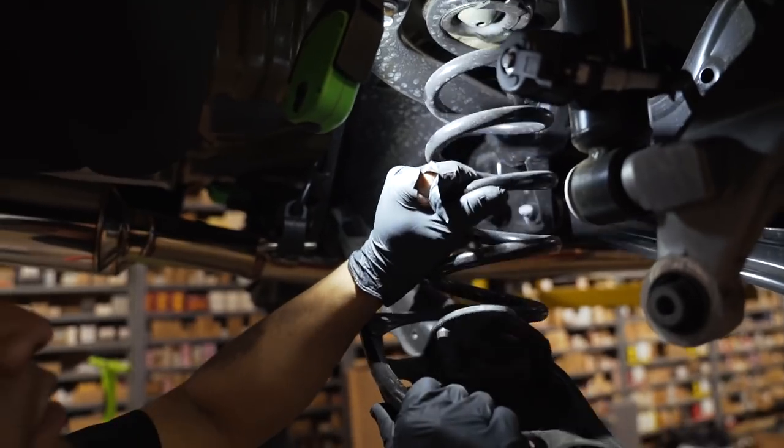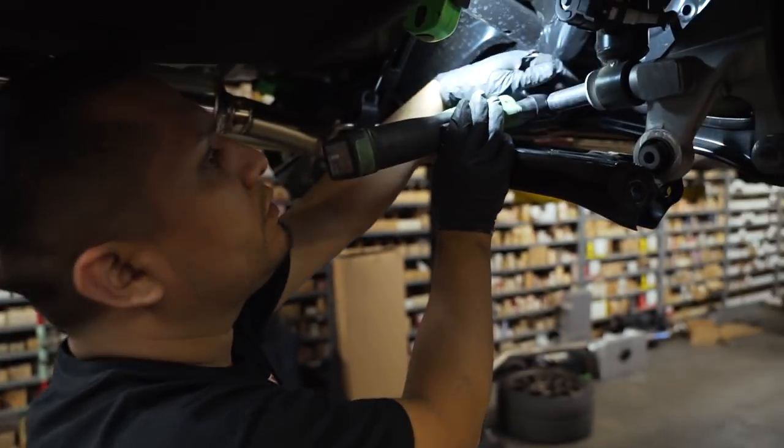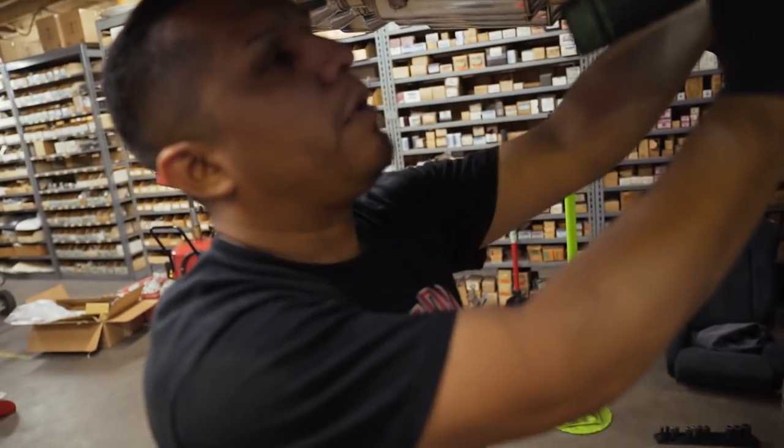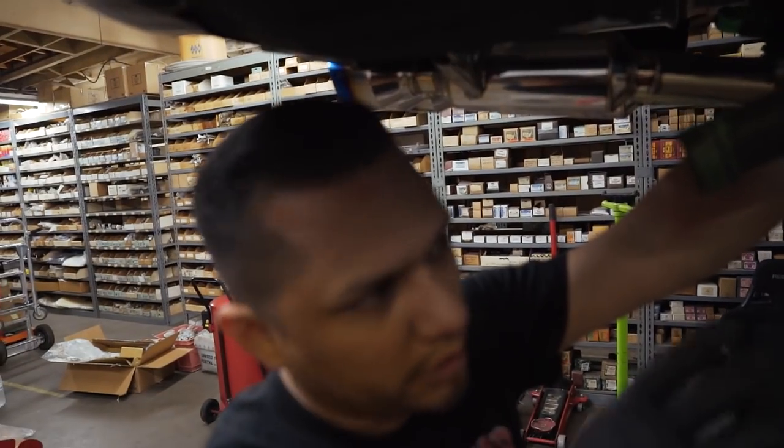Pull the spring out. John literally has every tool you could think of, which makes it super easy to work on all of this stuff. John's been working on Hondas for so long, and he said this resembles a lot of the old-style Hondas. The rear is the modern style; the front is kind of like the 90s generation style suspension.